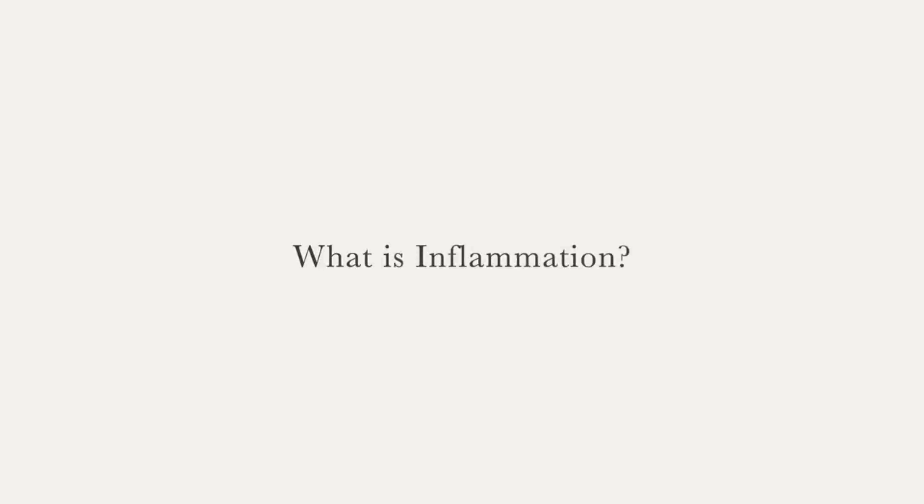Inflammation, very generally speaking, is your body's immune response to some sort of irritant. This irritant could be anything from a foreign object — like if you cut your finger or there's a splinter — it could also be caused by things like viruses, bacteria, or getting some sort of infection. Even exercise, especially high intensity exercise, can cause inflammation in the body.